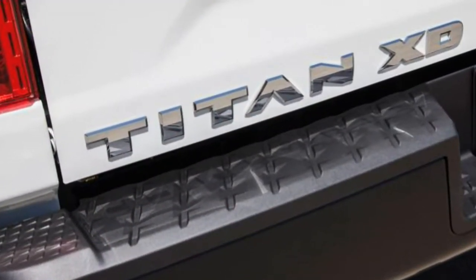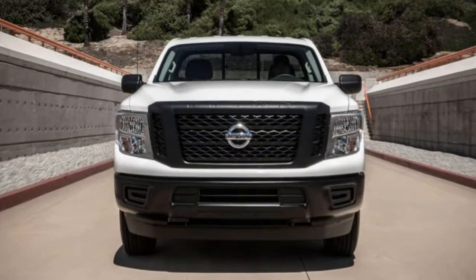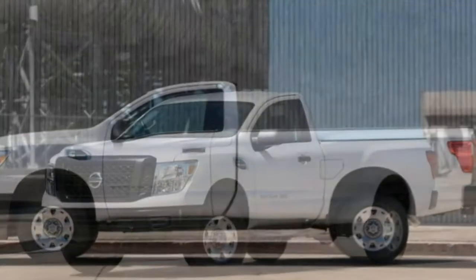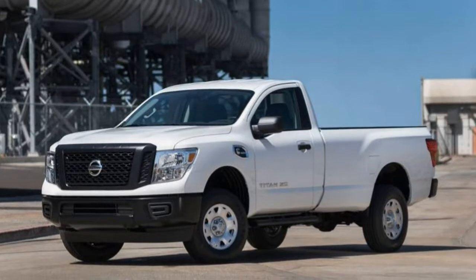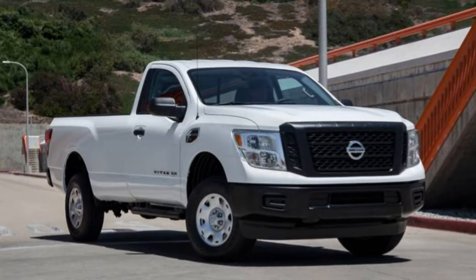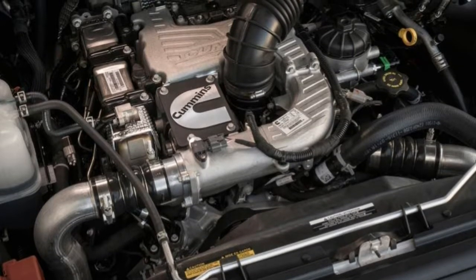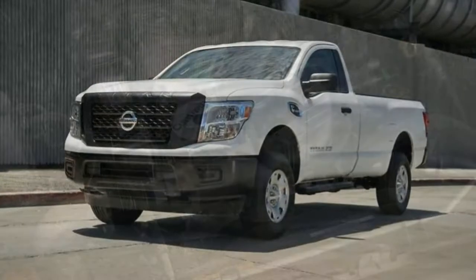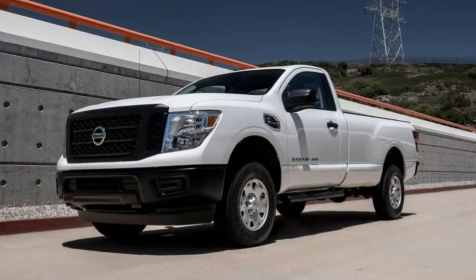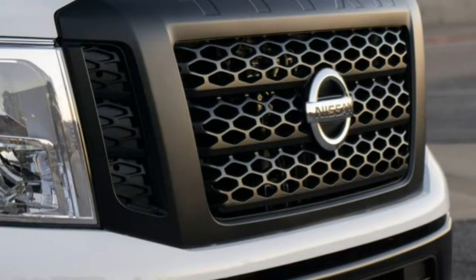Utility: As long as you don't need outlandish towing and hauling numbers, the Titan XD can handle the utility needs of most average truck owners. Plenty of interior storage and innovative exterior bed storage options give the Titan XD a strong position in the market. Flip-up rear seat cushions provide in-cab storage similar to that found in Ram trucks. The huge center console bin with a large cubby up front also holds a variable cup holder insert, though the glove box and door pockets are on the small side.